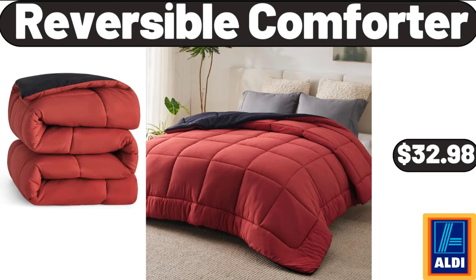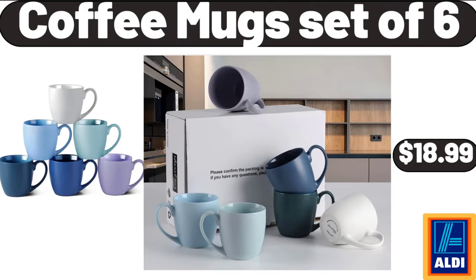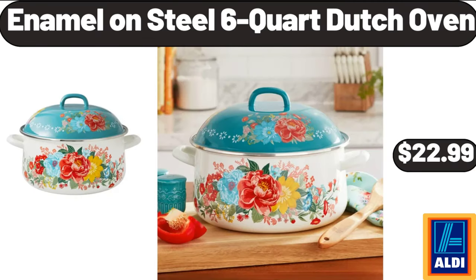Reusable Comforter, $32.98. Breakfast Best Oatmeal Balls, $4.79. Coffee Mug Set of 6, $18.99. Enamel on Steel 6 Quart Dutch Oven, $22.99.